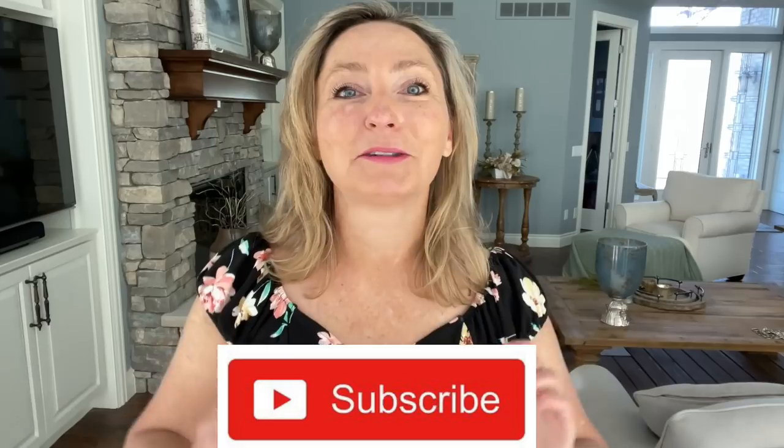Hi everyone, it's Angela. Welcome. My channel is all about fashion entertainment while still showing you things that will help to keep you looking fabulous in your 40s and beyond. So if that kind of thing sounds good to you, consider hitting that red subscribe button.